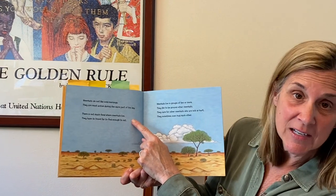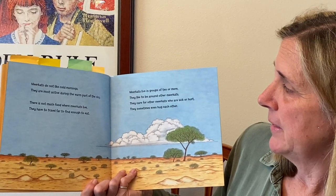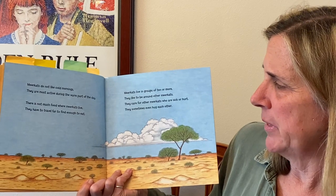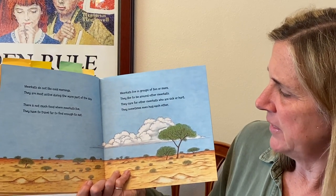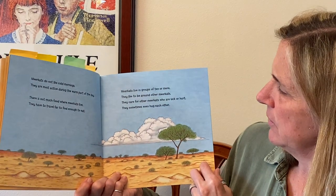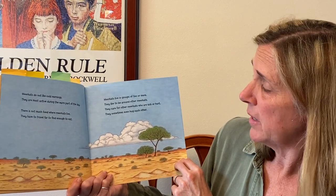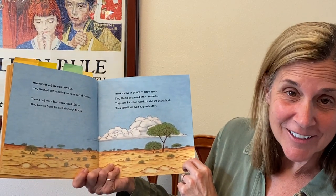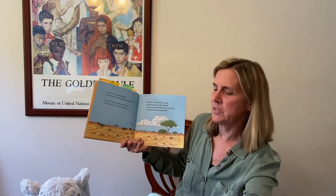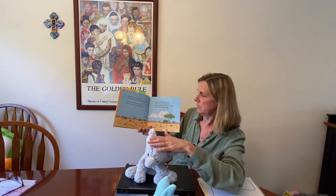This book has some extra facts at the end. Meerkats do not like cold mornings — they're most active during the warm part of the day. That meerkat laying on the big mound was warming up. There's not much food where meerkats live, so they have to travel far to find enough to eat. Meerkats live in groups of 10 or more. They care for other meerkats who are sick or hurt, and they sometimes even hug each other. Pigeon says yes — pigeon very much liked that book.